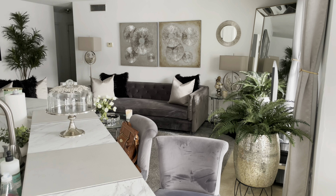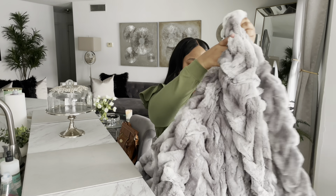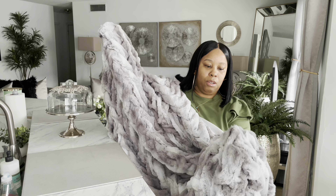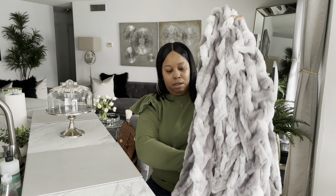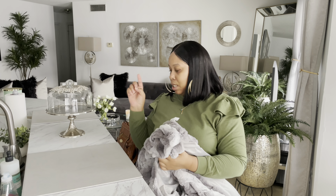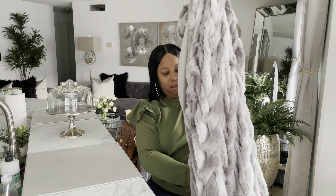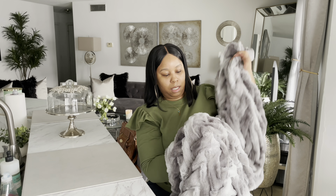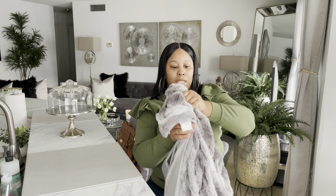One of the first things I pulled out — and I haven't used this in a while — I'm gonna put this in my living room. This is a throw blanket I bought about two years ago from Z Gallery. It's really nice, pretty heavy, has some weight to it. I want to put this on my sofa. It's really really pretty — the gray, the white, just beautiful.